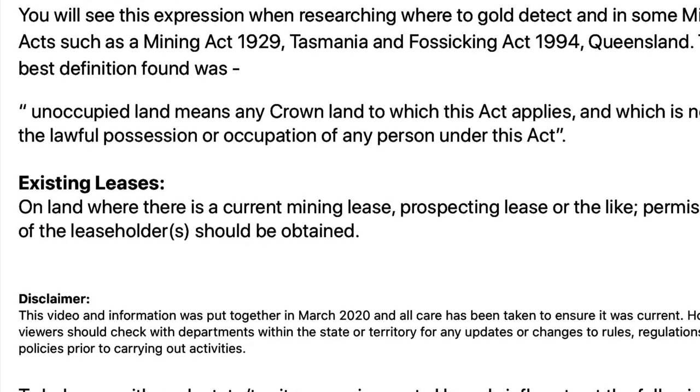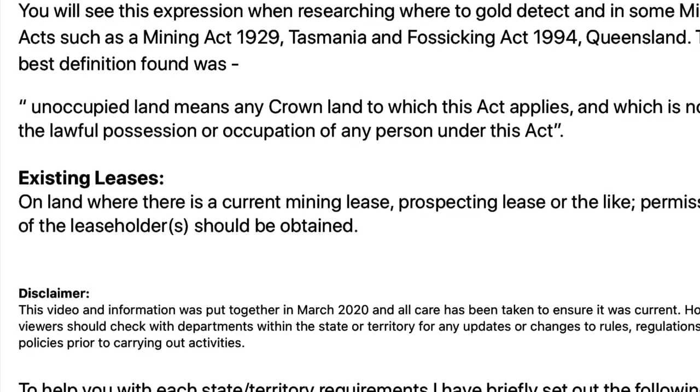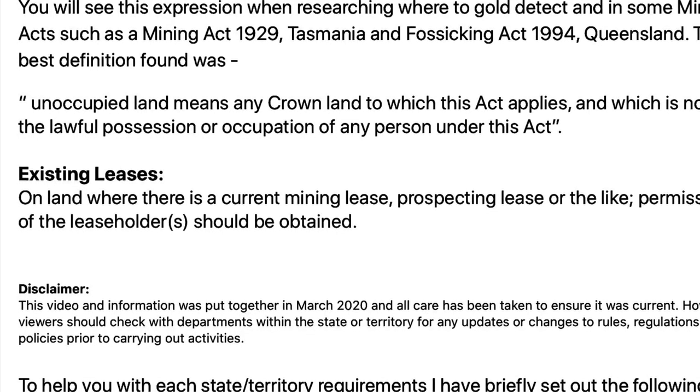Regarding existing leases — if there are existing leases, current mining leases, prospecting leases and the like, permission of the leaseholders should be obtained.